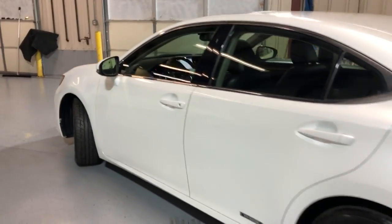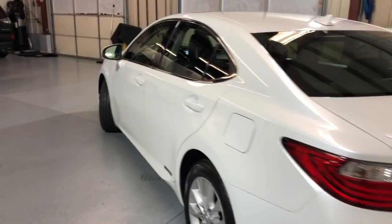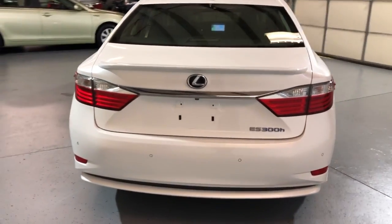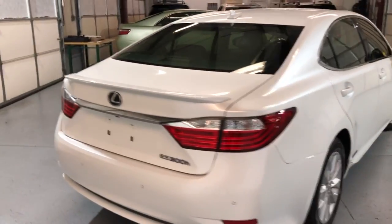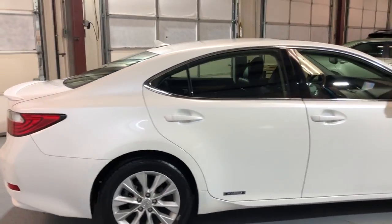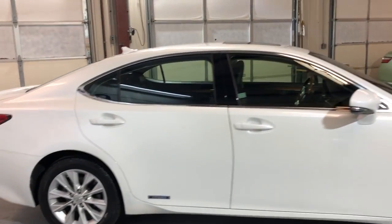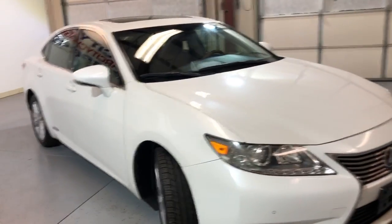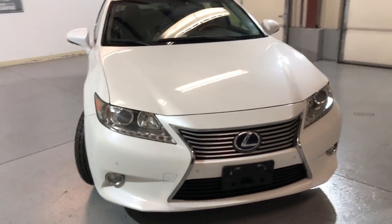Look at this beautiful pearl white exterior, super nice and clean. Beautiful looking body, parking sensors, tinted windows, alloy wheels — very nice, all matching tires in great shape. Body looks super nice and clean. Fog lamps, xenon headlights — nice, beautiful, reliable.